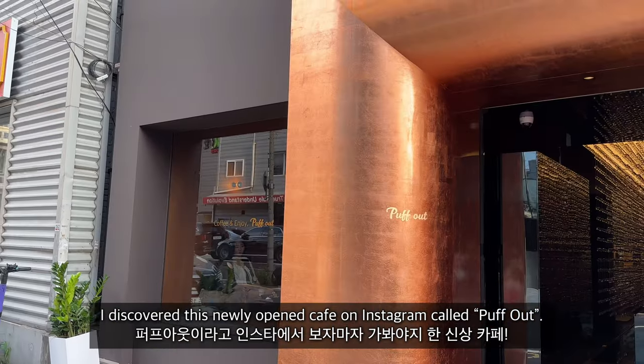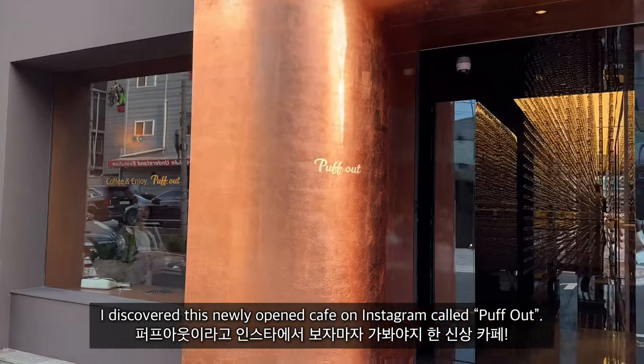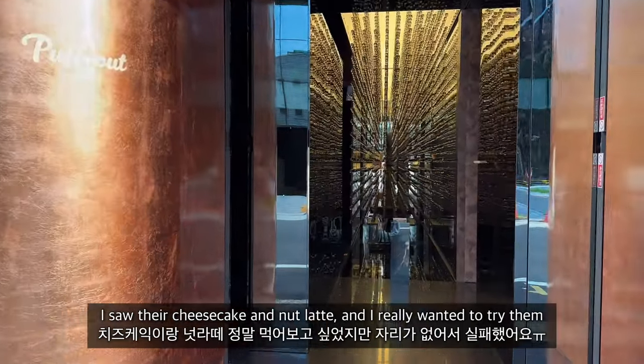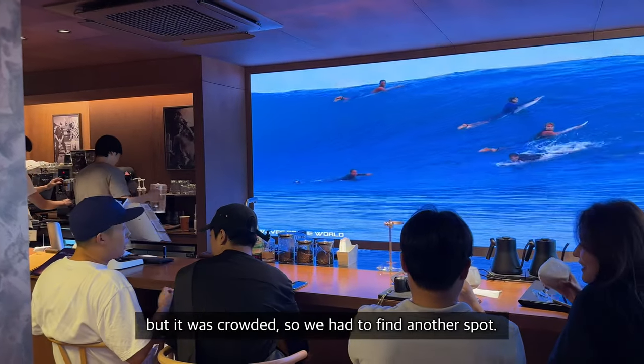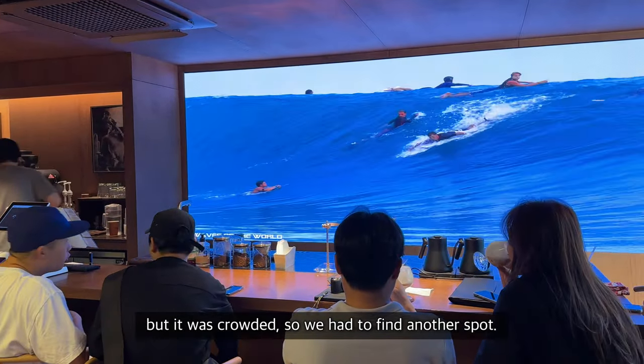We're heading to the second coffee shop because it was way too warm and humid outside. I discovered a newly opened cafe on Instagram called Puffout — I saw their cheesecake and nut latte and really wanted to try them, but it was crowded so we had to find another spot.